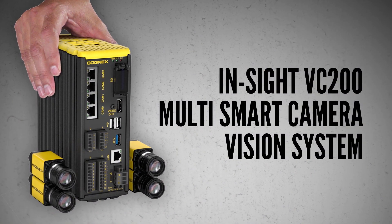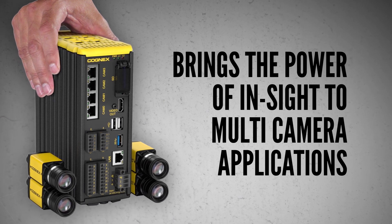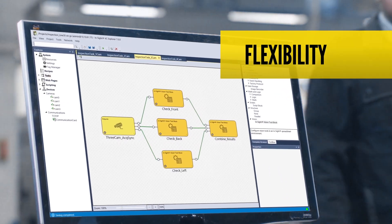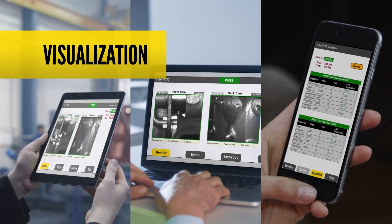The Insight VC200 Multi Smart Camera Vision System brings the power of Insight to multi-camera applications. It's the only multi-camera system that becomes faster as you add cameras, provides ultimate flexibility in configuring acquisition and inspection, and enables monitoring and control from any web-enabled device.